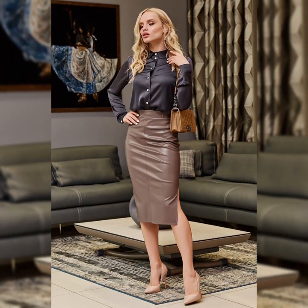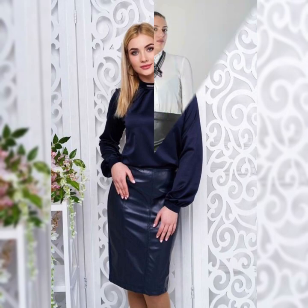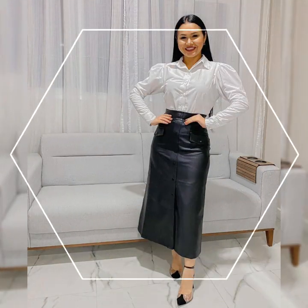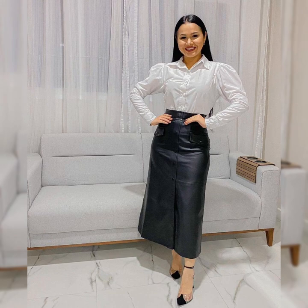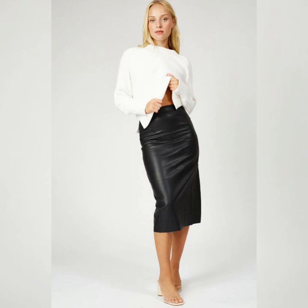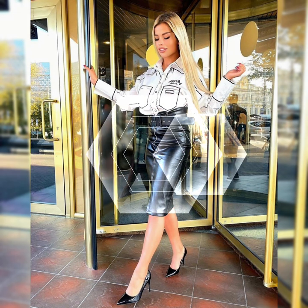I always try to bring the latest videos and latest design ideas for skirts. I hope you like my previous videos and all collections of leather skirts. If you do, please don't forget to like and share this video with your friends and relatives, and subscribe to my channel for more videos and designs.